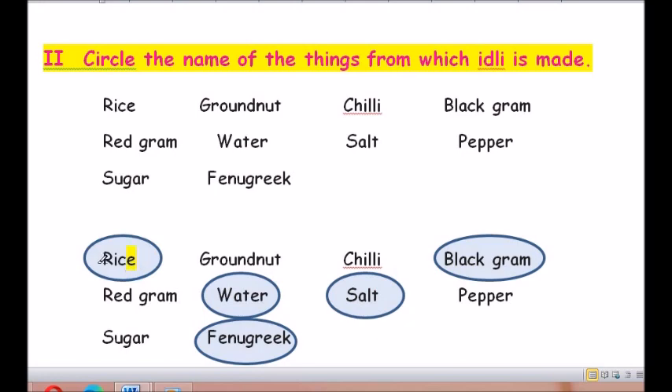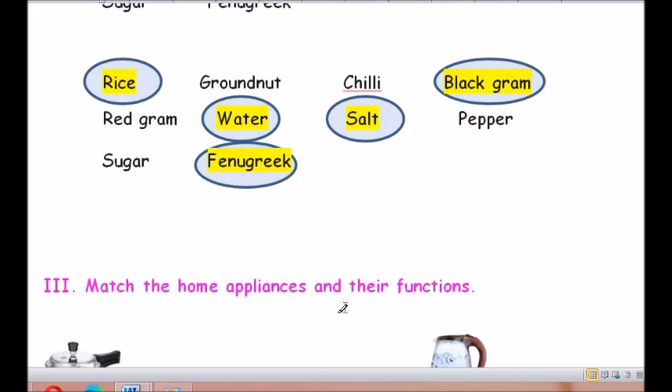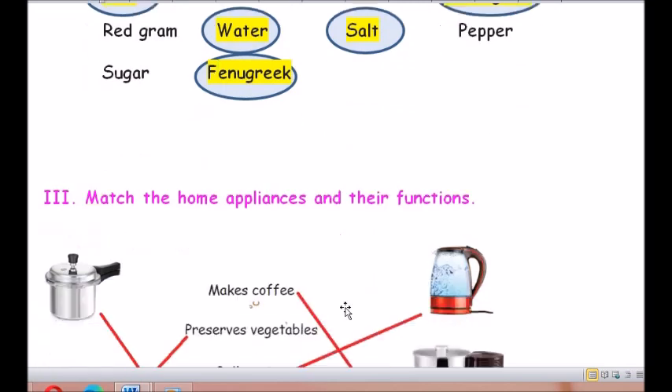The ingredients used to make idli are: rice (R-I-C-E), black gram (B-L-A-C-K G-R-A-M), water (W-A-T-E-R), salt (S-A-L-T), and fenugreek (F-E-N-U-G-R-E-E-K). We use rice, black gram, water, salt, and fenugreek.